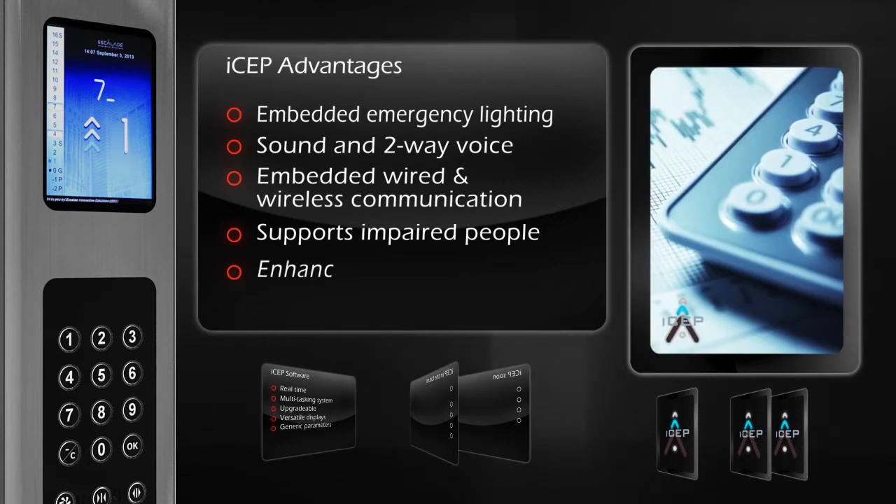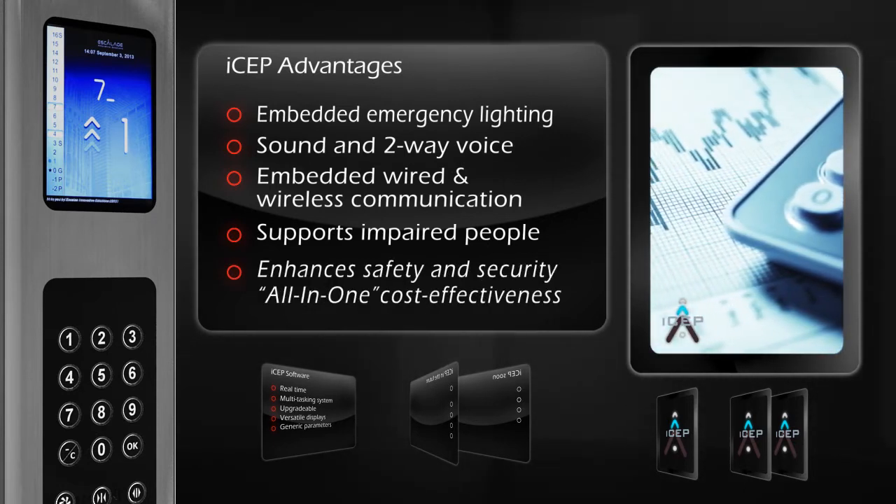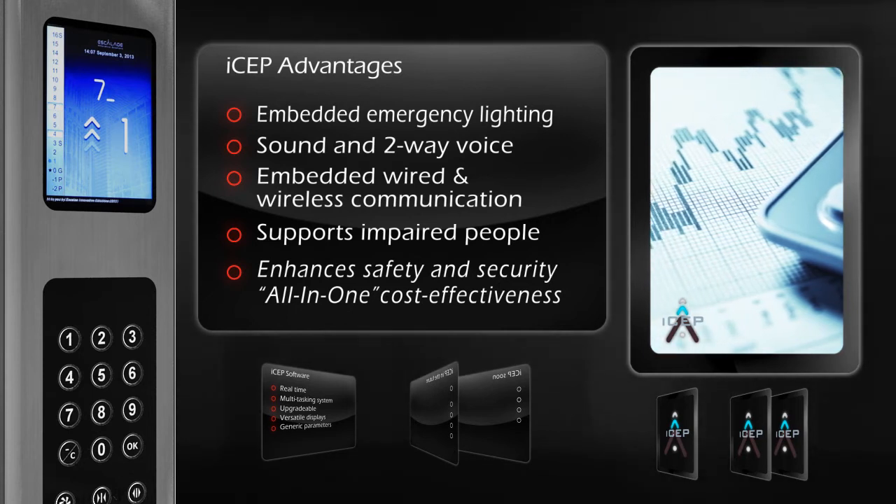This all-in-one solution is versatile, user-friendly, durable, and safety conscious, making it supremely cost-effective.